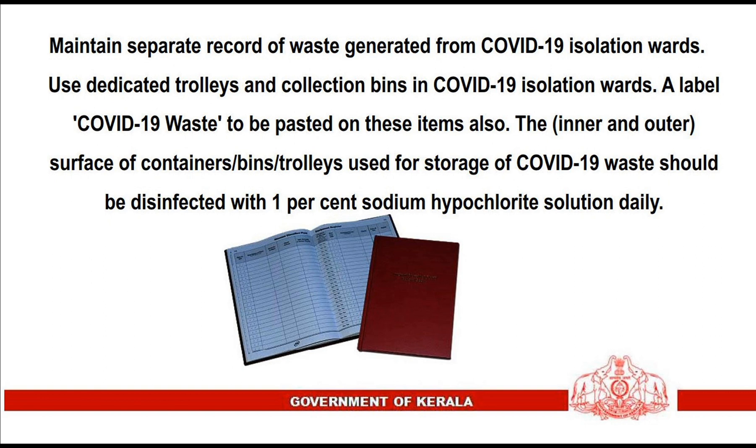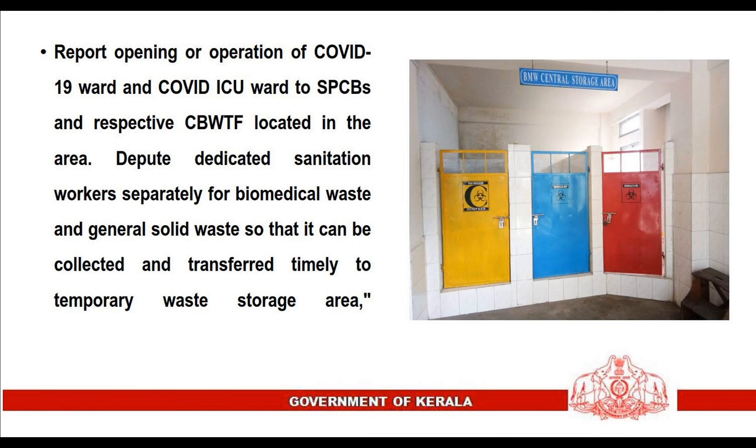Both inner and outer surfaces of containers, bins, or trolleys used for storage of COVID-19 waste should be disinfected with 1% sodium hypochlorite solution daily. Report the opening or operation of COVID-19 wards and COVID-ICU wards to State Pollution Control Boards and the respective common biomedical waste management and treatment facility located in the area.